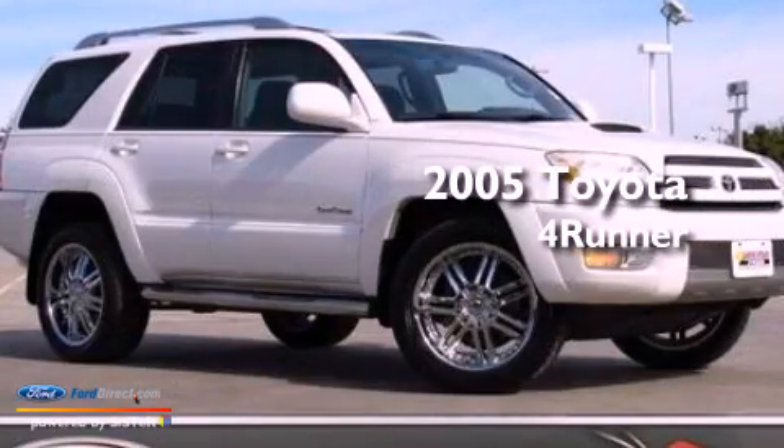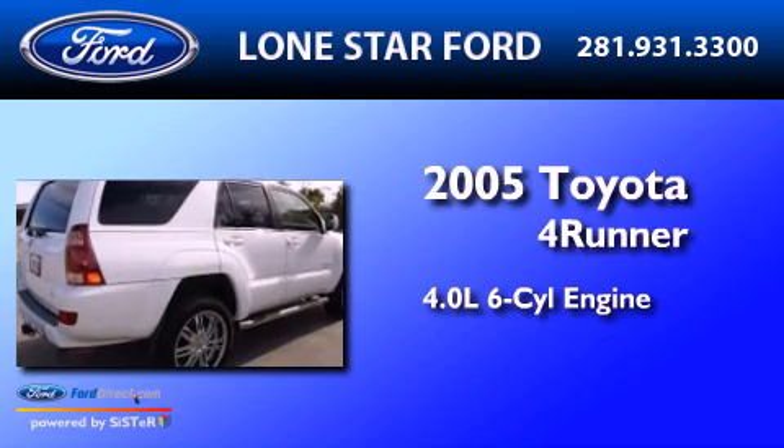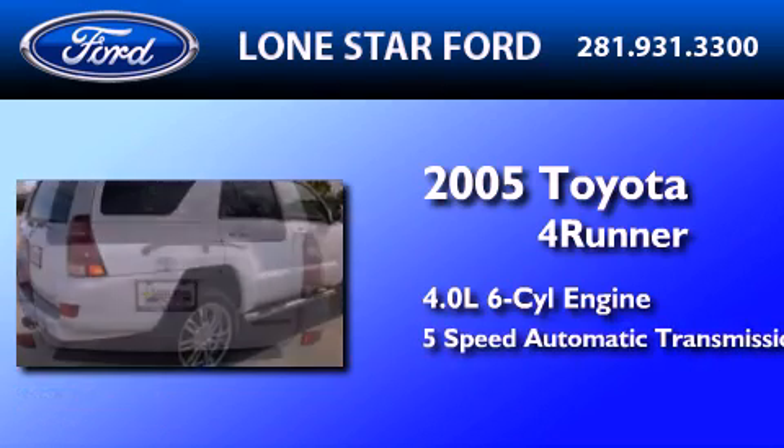This is a 2005 Toyota 4Runner. It features a 4.0-liter six-cylinder engine and a five-speed automatic transmission.